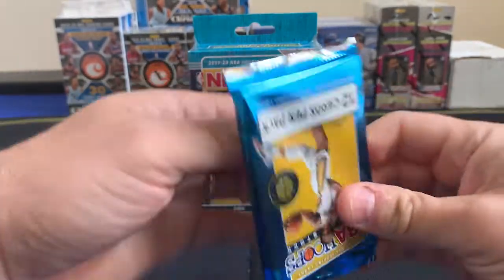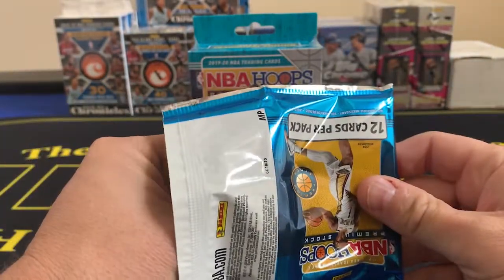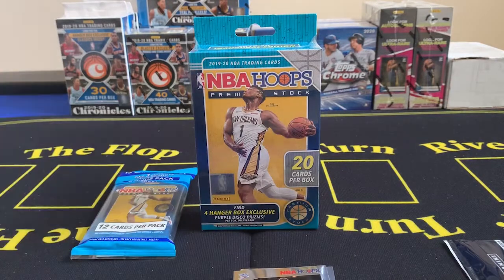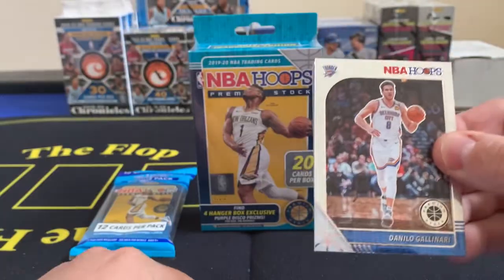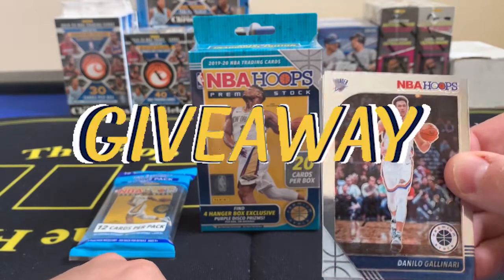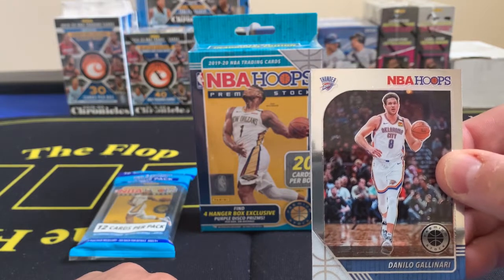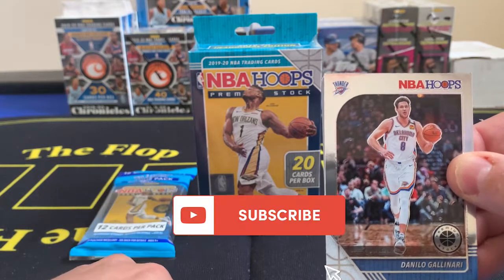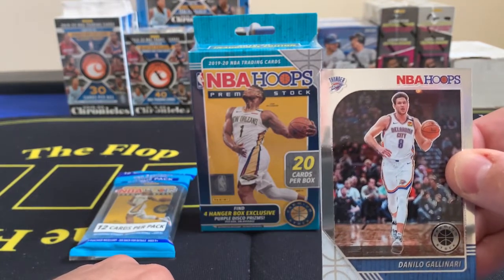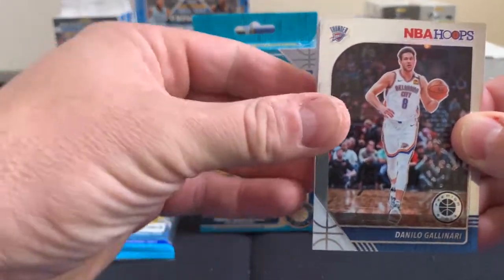Thank you guys for watching — like and subscribe if you are not a subscriber to the channel. By the way, we are going to do a giveaway from this video. We're going to find a nice card out of both of these cello packs and the hanger and give it away, but you're going to have to like the video, subscribe to the channel, and leave a polite comment underneath.